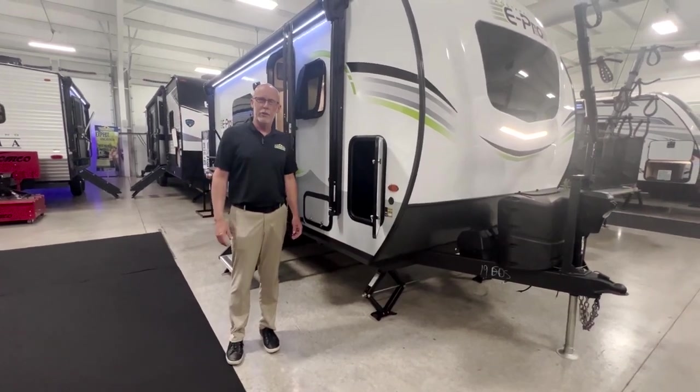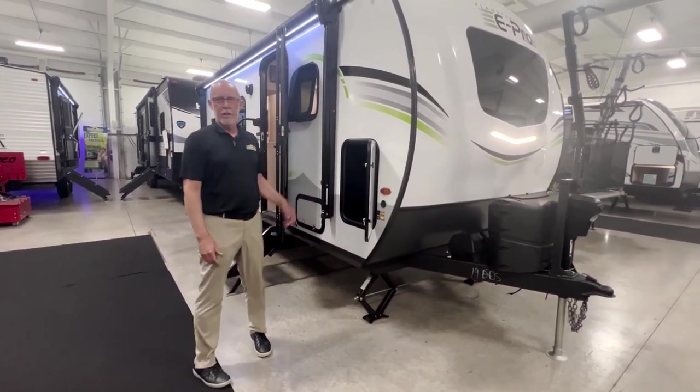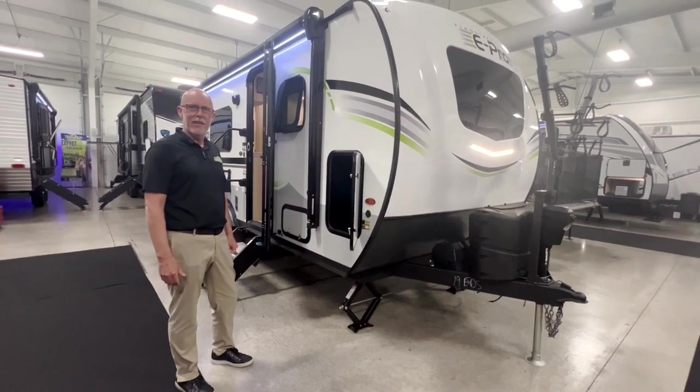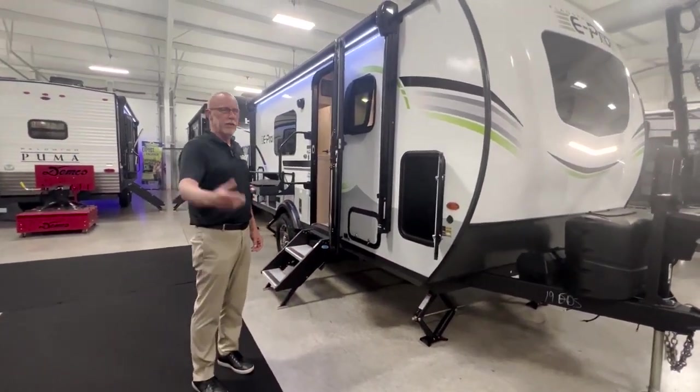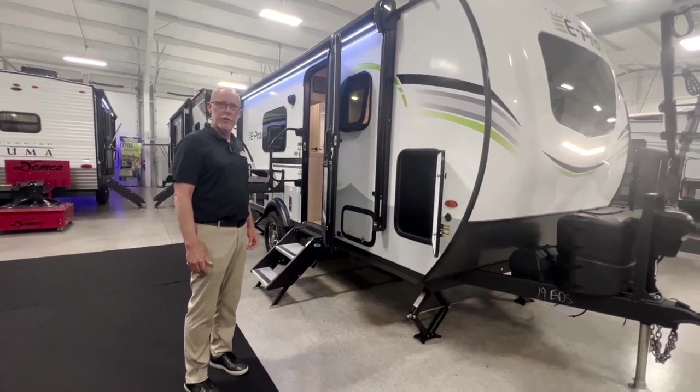Hello guys, Casey Anderson here with Walnut Ridge RV. Going over the 2023 Flagstaff 19FDS unit here that we've got in the sale flyer. I'll go over some of the features here with you real quick.